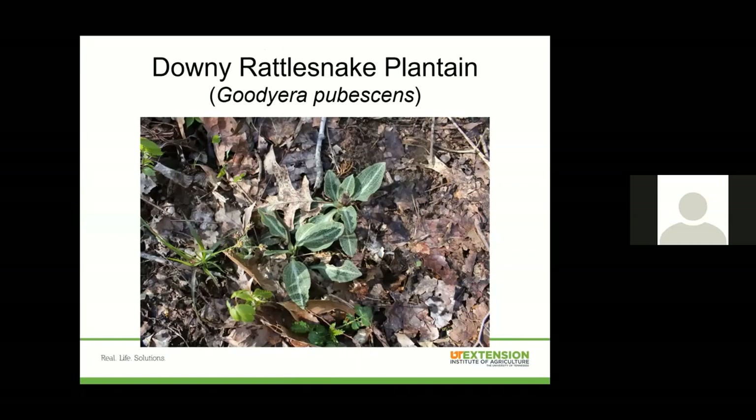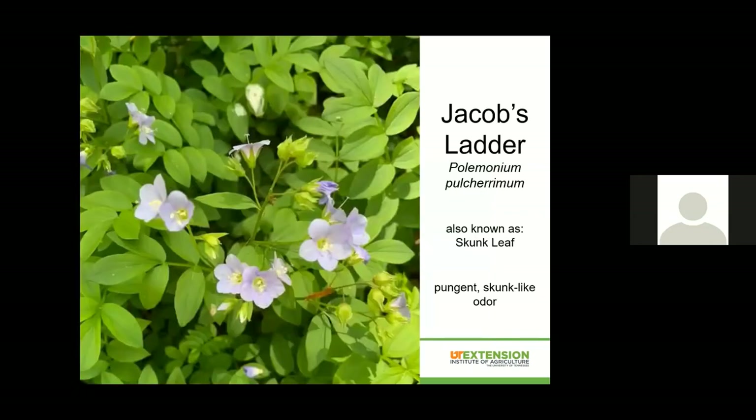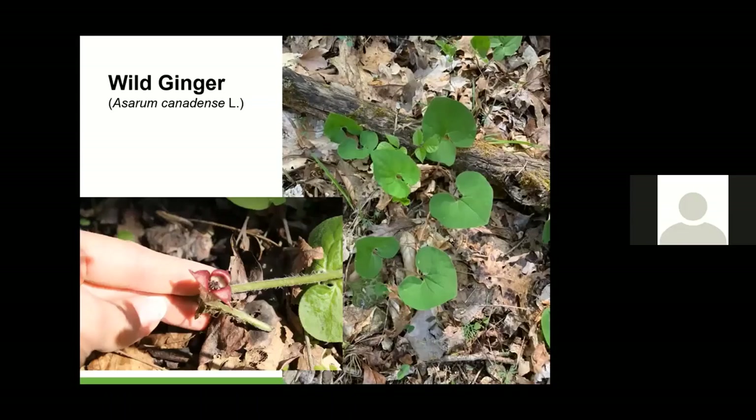Downy rattlesnake plantain — you have to look a little harder to see these, but those leaves have such an intricate pattern and kind of look like what a rattlesnake skin would look like. They're a little bit hairy — pubescent hairs, kind of sticky. Jacob's Ladder is also known as skunk leaf because it does stink, so don't go frolicking through a field of Jacob's Ladder. But they are really really pretty, and the leaves on these are just gorgeous, kind of coming up like a Solomon's Seal but with not quite as large leaves. Wild ginger on Taylor Hollow is a little bit smaller than some ginger I've seen on other trails, but it was everywhere — spread out along the entire trail.